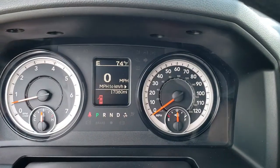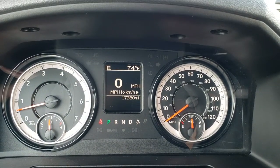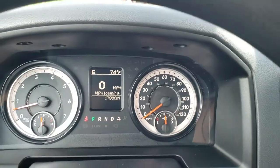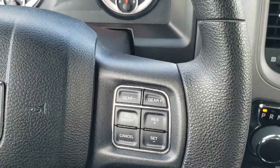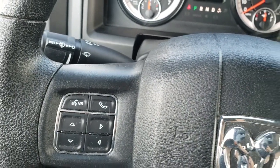As you hop inside the truck here, you can see that this one has 17,380 miles. You get a digital speedometer as well as an outside temperature and compass display. The steering wheel is in really nice condition — no scuffs or scrapes on that. You do get cruise controls on the right, as well as gear selectors, and Bluetooth and information center controls on the left.